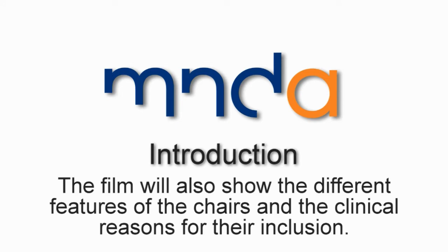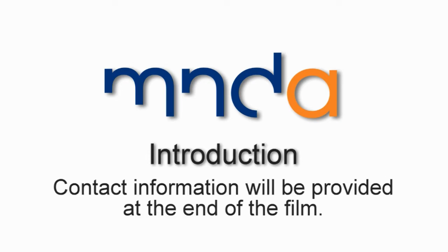The film will also show the different features of the chairs and the clinical reasons for their inclusion. Contact information will be provided at the end of the film.